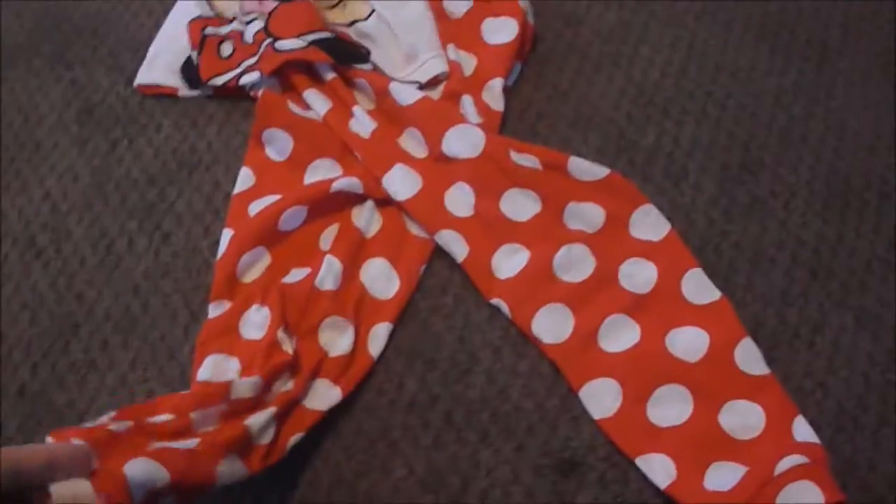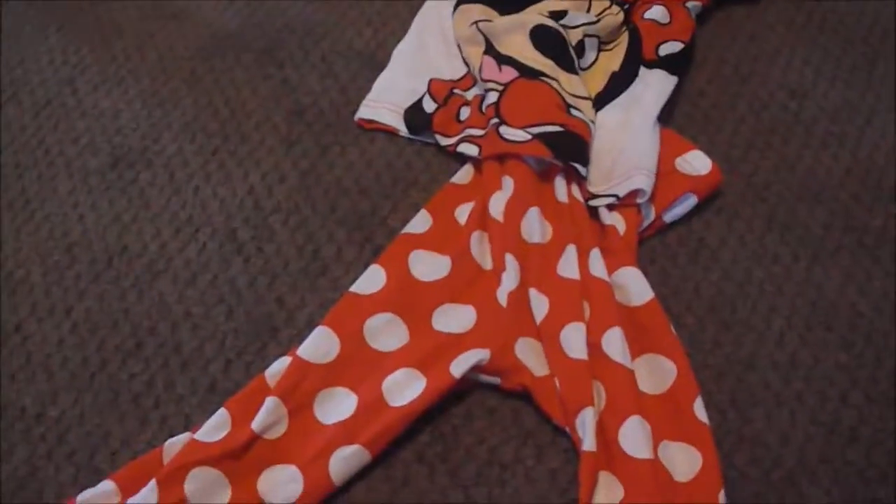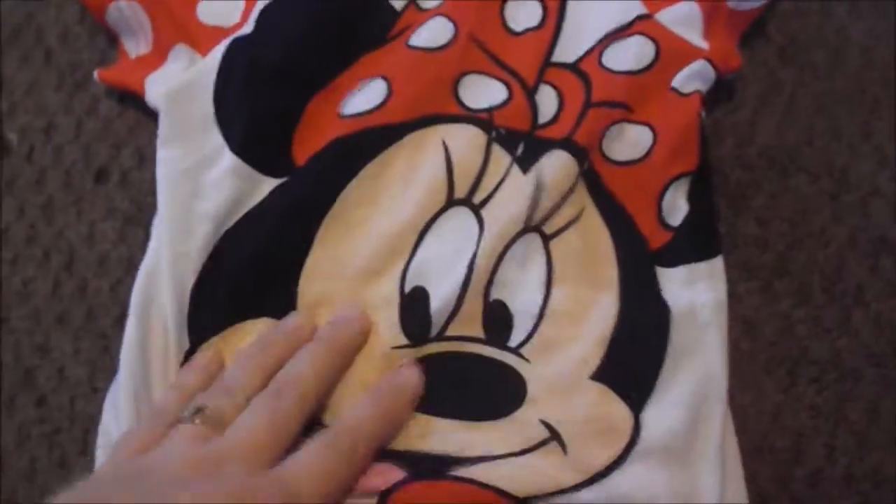This one looks a little wrinkled only because she has worn it and I haven't gotten it washed yet. This is just a Minnie Mouse pajama set from Walmart — it's got red polka dot pants and a polka dot shirt with Minnie Mouse on the front. Minnie is like her favorite thing right now, so she got a Minnie Mouse jammie set. She's wearing 3T for the most part.